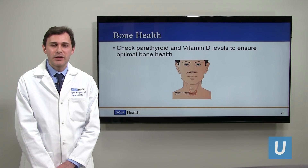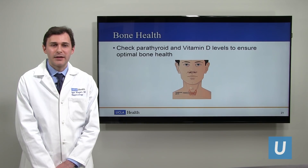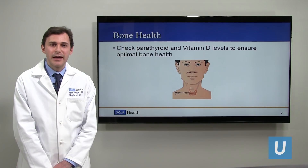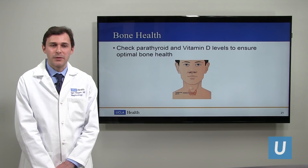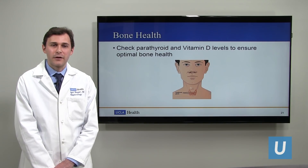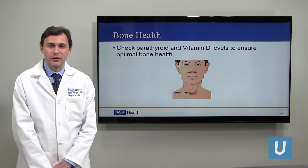Bone health as well — kidney function is important to maintaining good bone health. The parathyroid and vitamin D levels have to be at appropriate levels to ensure optimal bone health. As part of our kidney appointments, I would check the parathyroid function and vitamin D levels and make sure those are appropriate, prescribing medications if necessary.